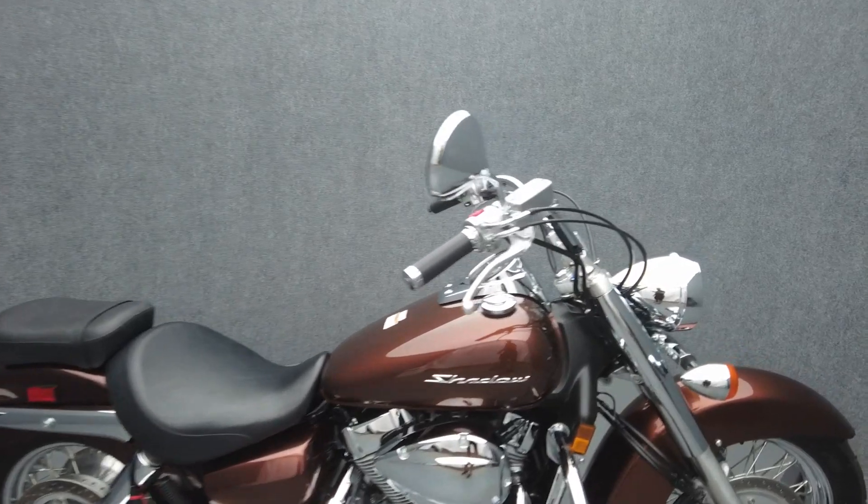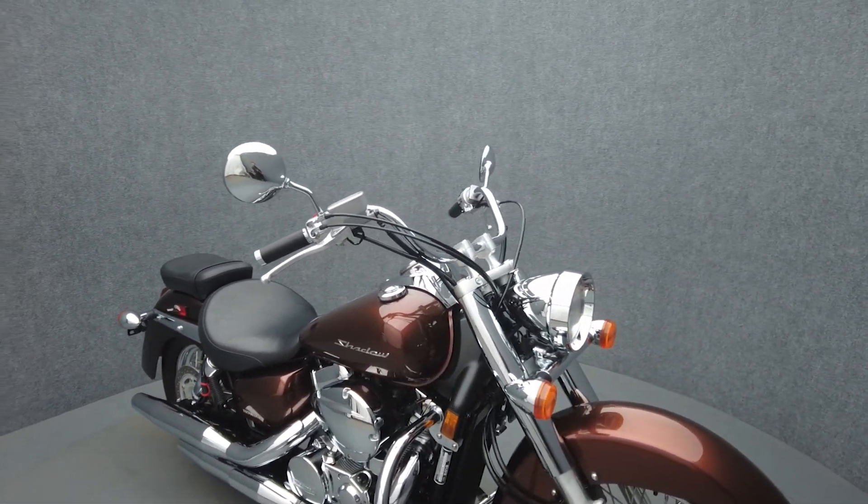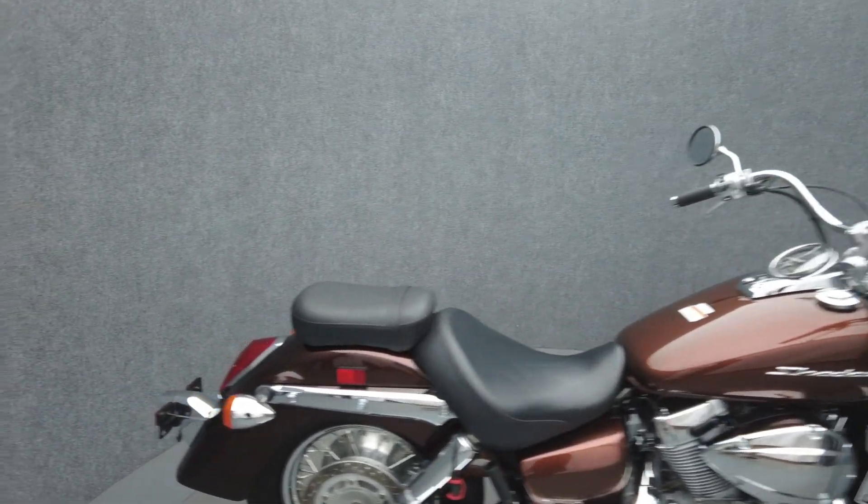This like-new 2018 Honda Shadow 750 with only 741 miles passes New Hampshire State inspection and runs well. It comes from the factory with ABS and has also been upgraded with an engine guard.